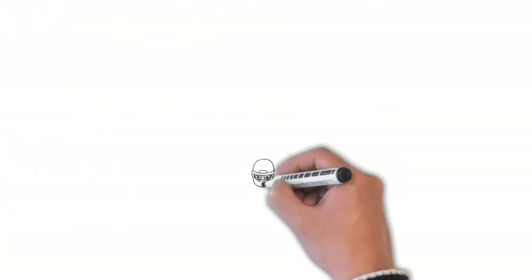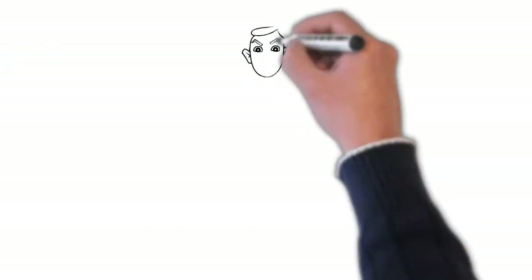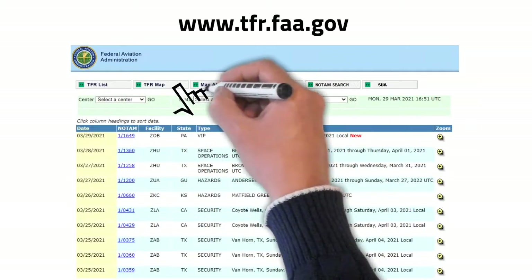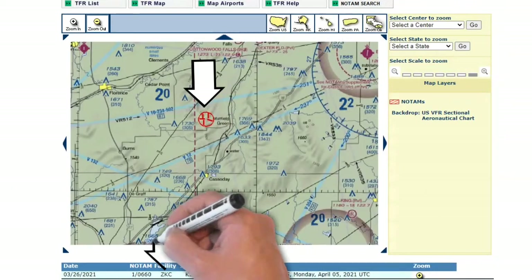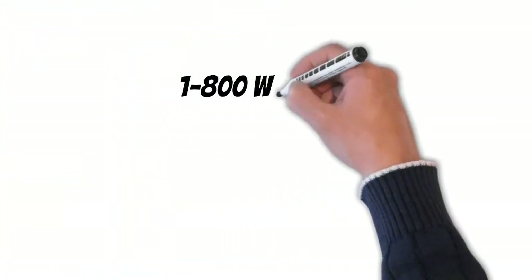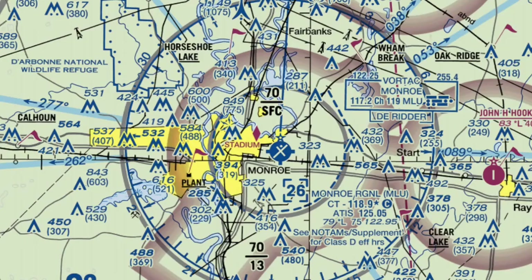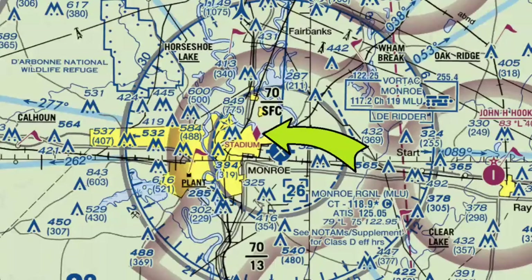For example, you might find one of these over the stadium of your favorite football team. So how do you know when these are active and where to find them? First, you can check the FAA's website specifically made for TFRs — you can search for the airspace you'll be flying through or click on the TFR map, zoom in, and check the notes. You can also get these through flight planning aids like 1-800 Weatherbrief, ForeFlight, and other flight planning software. Sometimes TFRs reoccur regularly; you can find these by the magenta diamonds on the VFR sectional, and to check if they're active, check the NOTAMs.